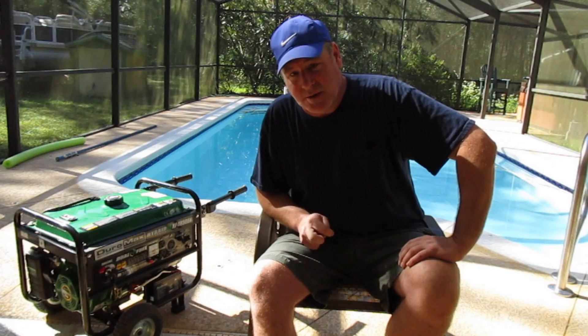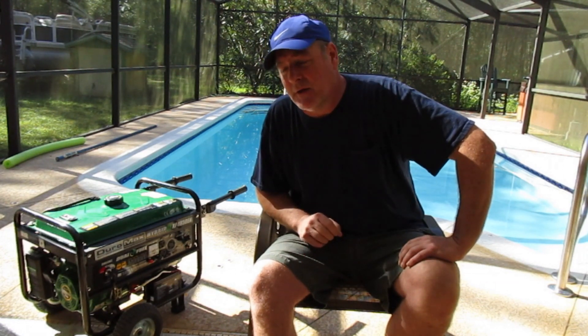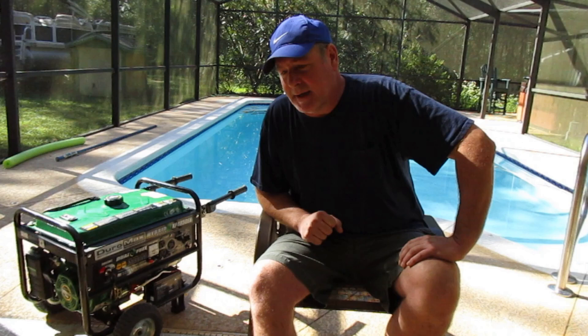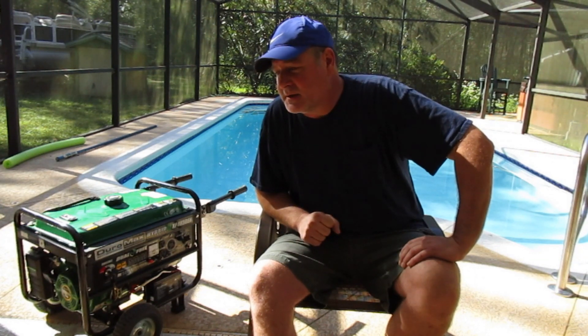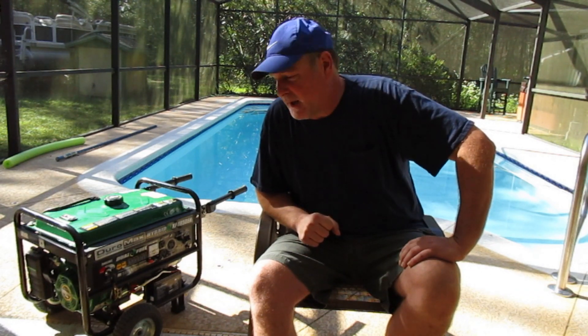There's been a lot of videos on this generator but they're mostly unboxing and new. This one has 70 hours on it — 60 from Hurricane Irma — and I just wanted to go through some of the things that I would have done differently, any problems that I had with it if any, and just how well it's held up.